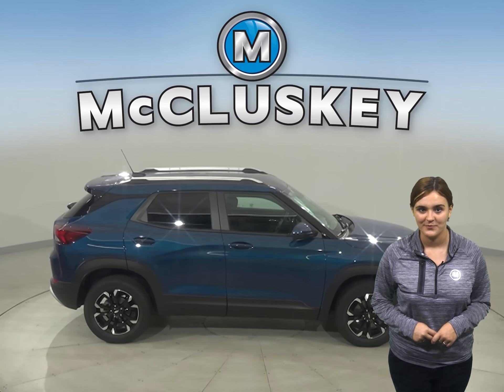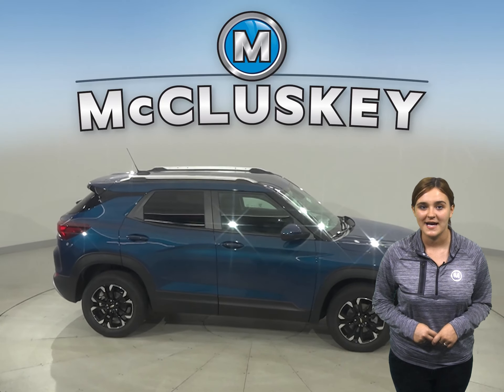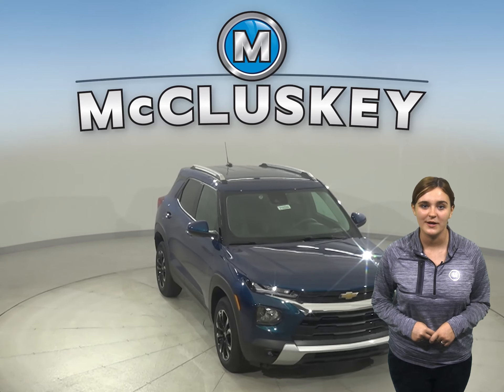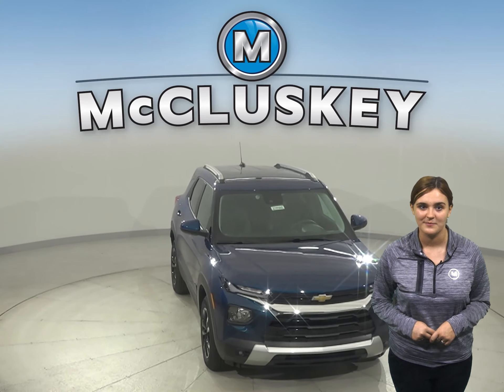The all-new 2021 Chevrolet Trailblazer is a four-wheeled shapeshifter with the ability to adapt and excel to most any task you set before it. The Trailblazer is bold, spacious, and has the technology and capability to help you get up and get out there. And with multiple trims to choose from, your style options are as open as the road ahead.